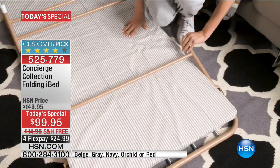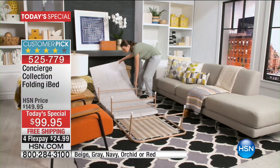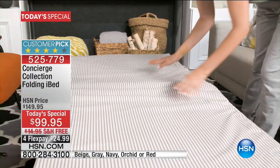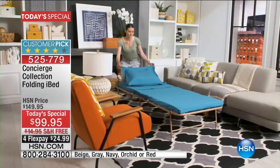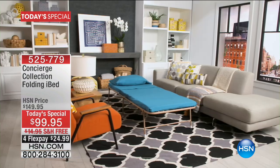With the free shipping and handling and four flex payments on the iBed, people are getting a couple just because that free shipping and handling makes such a big difference — almost a thousand ordered just in this presentation. Only place that you can buy this, only place in colors, and only today at that very special price. But we have something that's so important now — something that every single person needs to use.